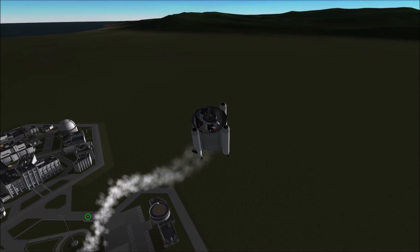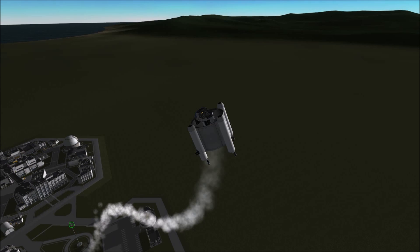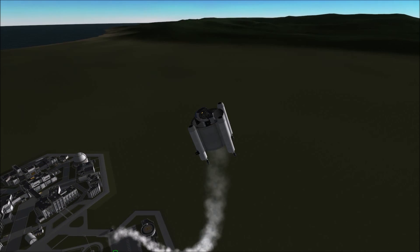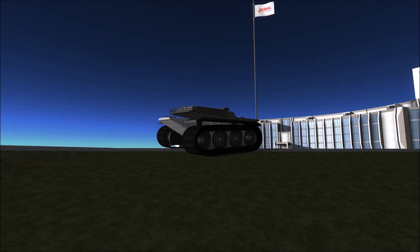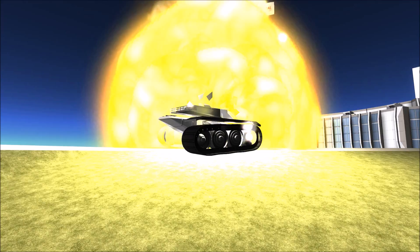I was surprised at how capable and maneuverable this craft was despite its looks, though it never made it past the concept phase in real life. Had it been taken further, we might have been introduced to an interesting new mode of flight.